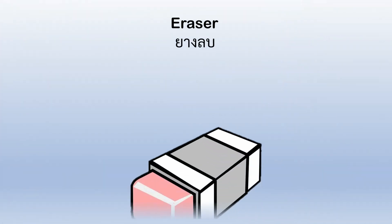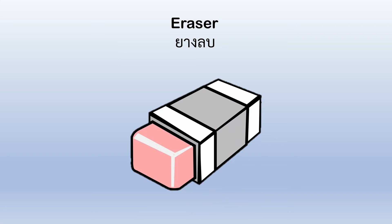Eraser. You use it when you make mistakes and you want to remove something.